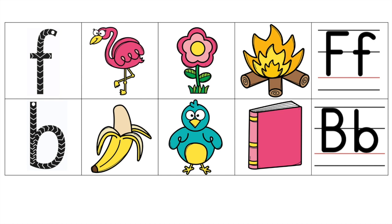Flamingo. Flamingo. Flower. Flower. Fire. Fire. Big F. Little F.